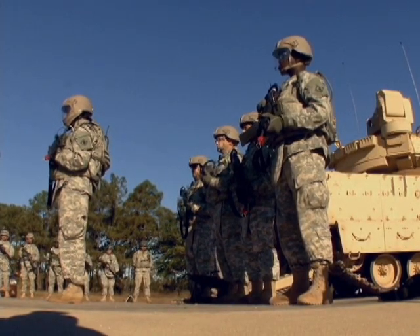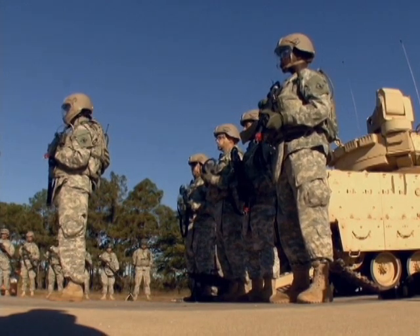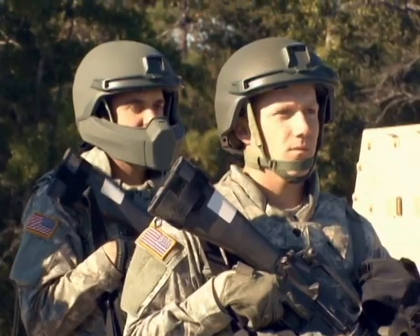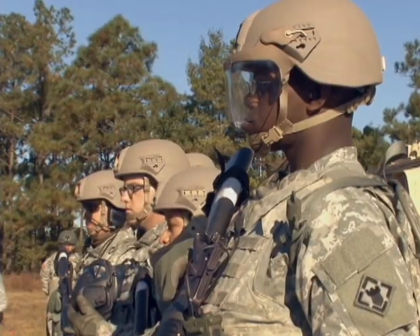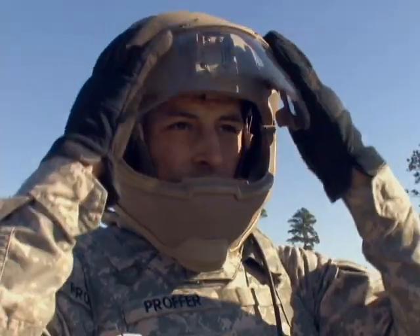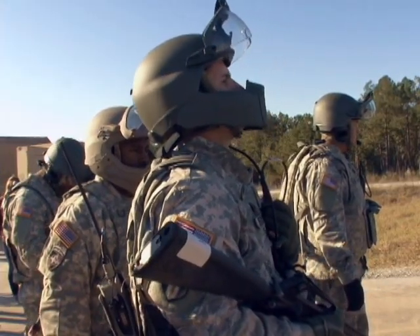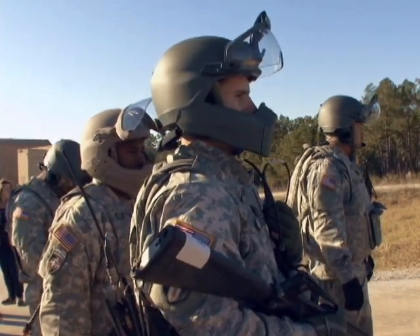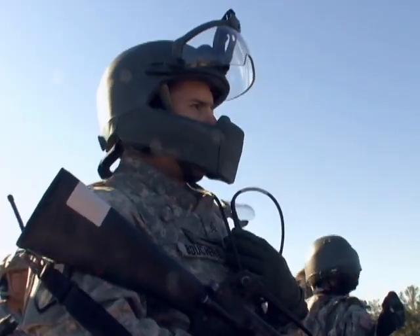New technology was unveiled at Fort Benning as the Maneuver Battle Lab tested a vital piece of a soldier's personal protection equipment — the helmet. But this isn't just any headgear; it's headgear that boasts improved ballistic materials, better face and eye protection, and enhanced communications all in one package. Known as Helmet Electronics and Display System Upgradable Protection, or more simply, Heads Up.